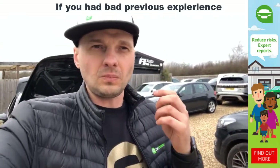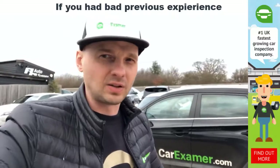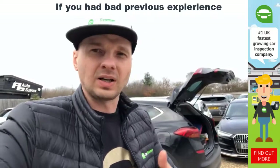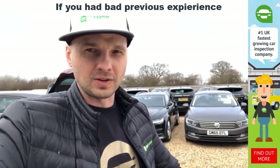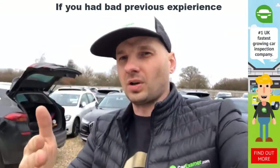We've been in those situations and we know how hard it is to get into these vehicles. We're not just a platform like others that don't know what they're doing. I'm the founder of CarExaminer.com — I know exactly what I'm talking about. I know everything about cars, and when you buy a car, I want you to drive a good one.